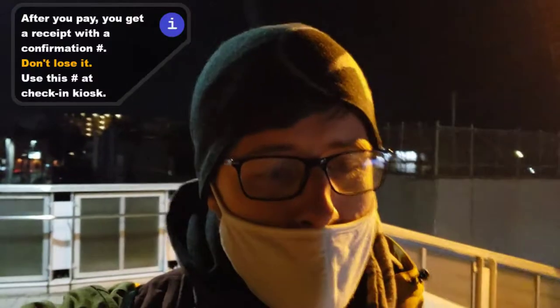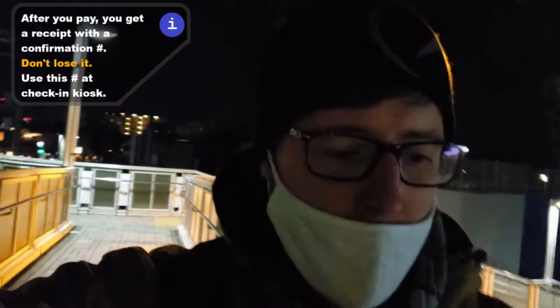That's all there is to it. When you pay, you just get a receipt or a piece of paper — make sure you hang on to that and keep it somewhere safe until you're ready to go. You'll also get a confirmation email right after you pay, and that's all there is to it. Time to wait until flying day.